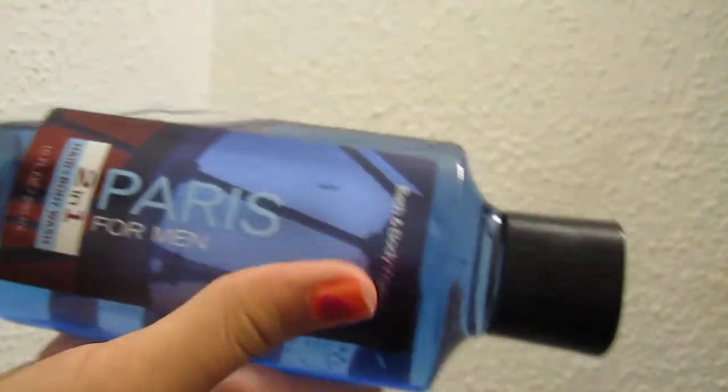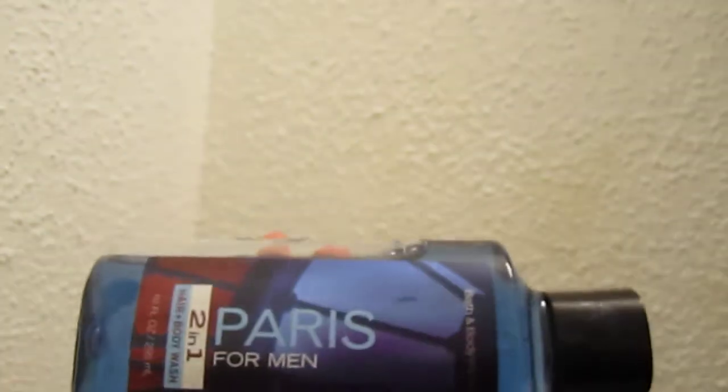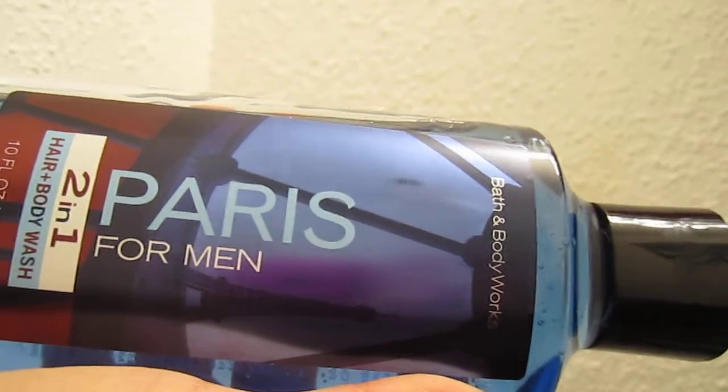Hello guys, so today I'm going to be doing a Bath and Body Works haul. I'm just going to go ahead and get started because I've tried to do this like four or five times and it didn't work. And plus we have a lot of stuff.